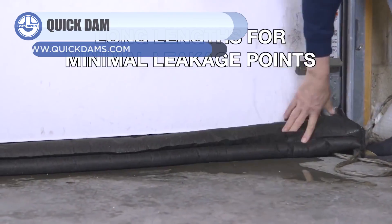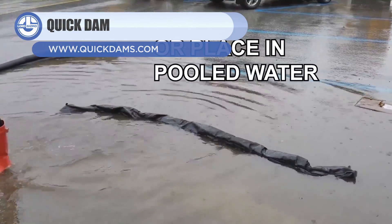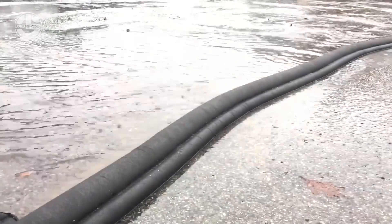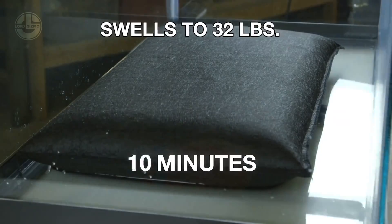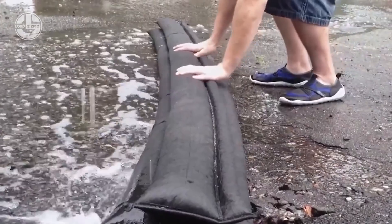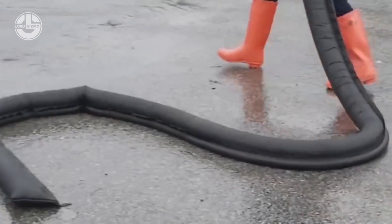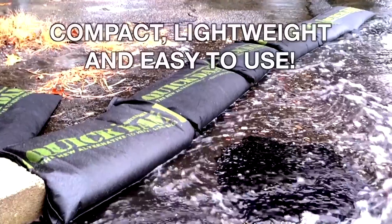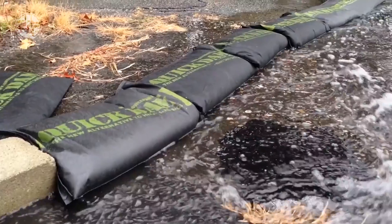Watergate has also developed Quick Dam Flood Bags. These may look like ordinary sandbags, but are actually a quick solution for water leaks, overflows, and flash floods. They can be quickly deployed indoors and outdoors to prevent a household from submerging. These flood bags absorb large amounts of water and swell before your eyes to block further water from entrance. The flood bags can remain in this state for up to six months, are made from non-toxic materials, and are available in many shapes and designs.